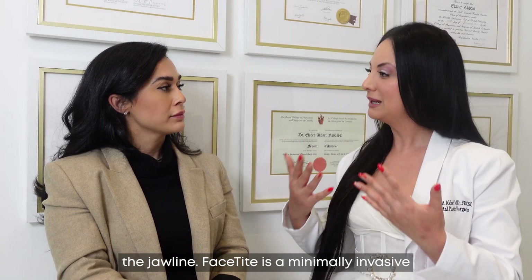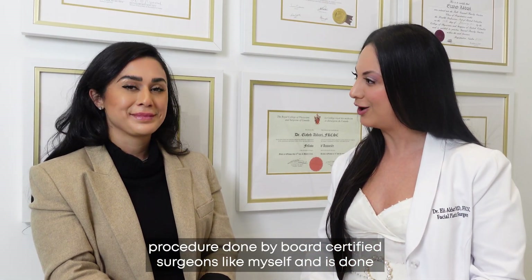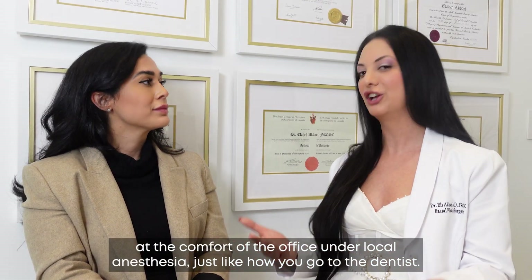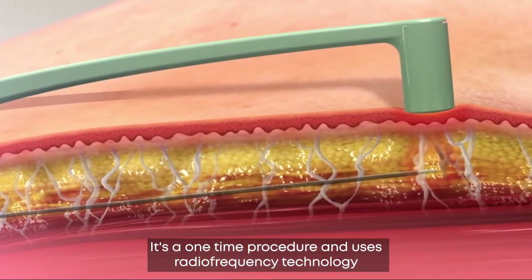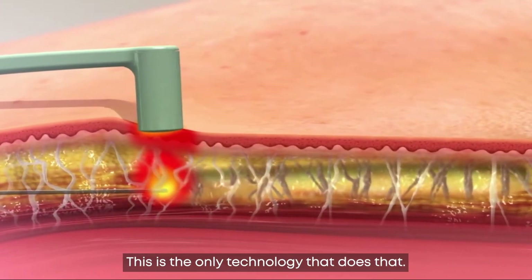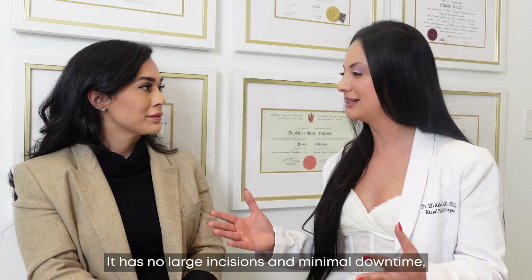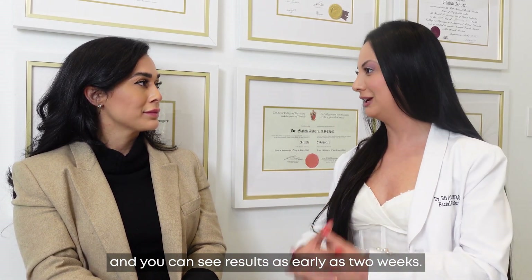FaceDite is a minimally invasive procedure done by board-certified surgeons like myself, done at the comfort of the office under local anesthesia, just like how you go to the dentist. It's a one-time procedure and uses radio frequency technology to melt the fat from underneath your chin and jawline, and at the same time it tightens your skin. This is the only technology that does that. It has no large incisions and minimal downtime and you can see results as early as two weeks.